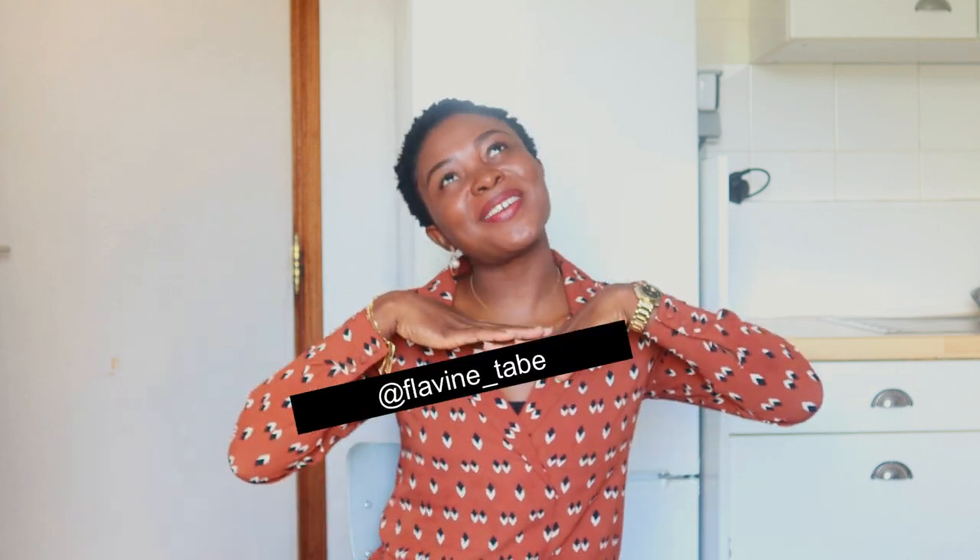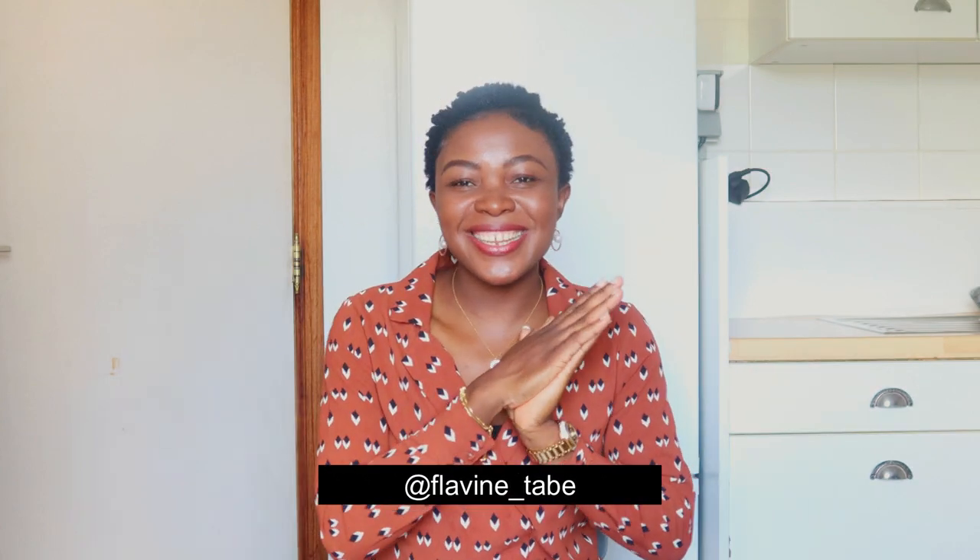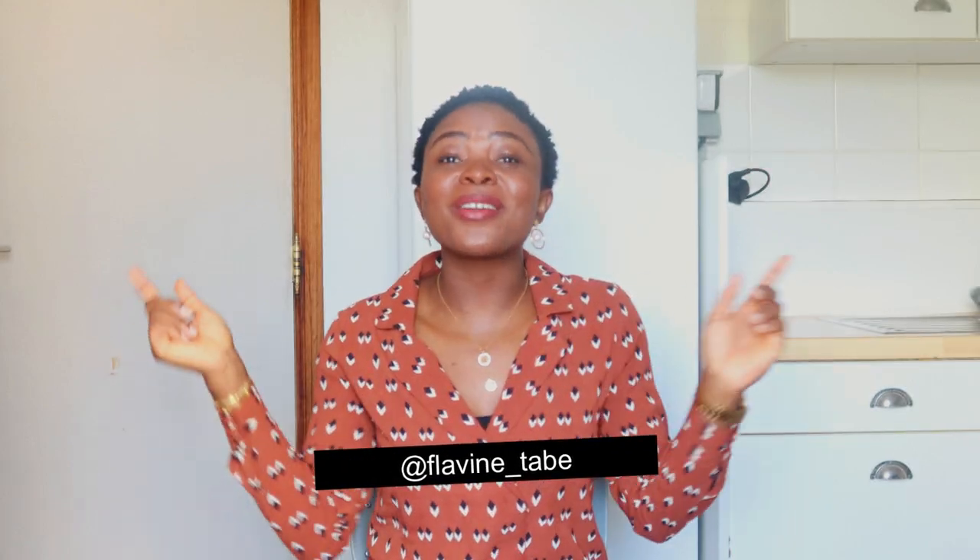Welcome back to my channel. I'm Flavin, an international student based here in Belgium. On my channel I like to make immigration content like what you're about to watch, and I also like to make lifestyle content showing how I'm navigating this small country as a young girl. Today we're talking about part-time student jobs you can do while studying.